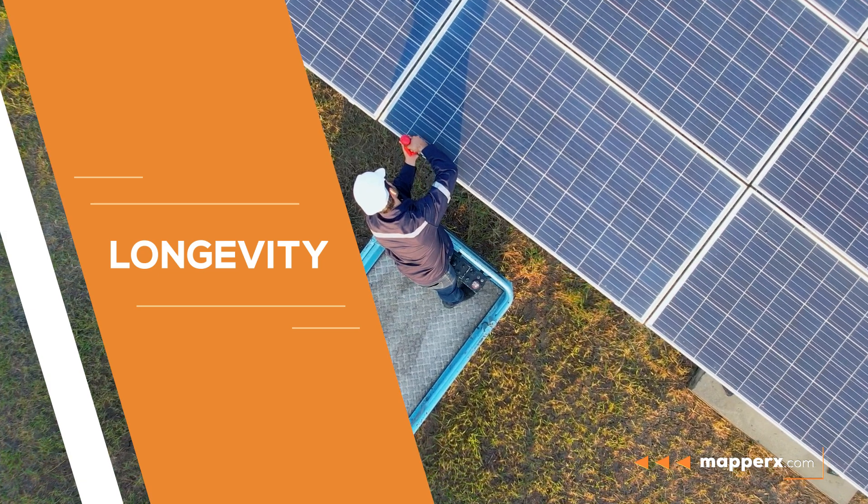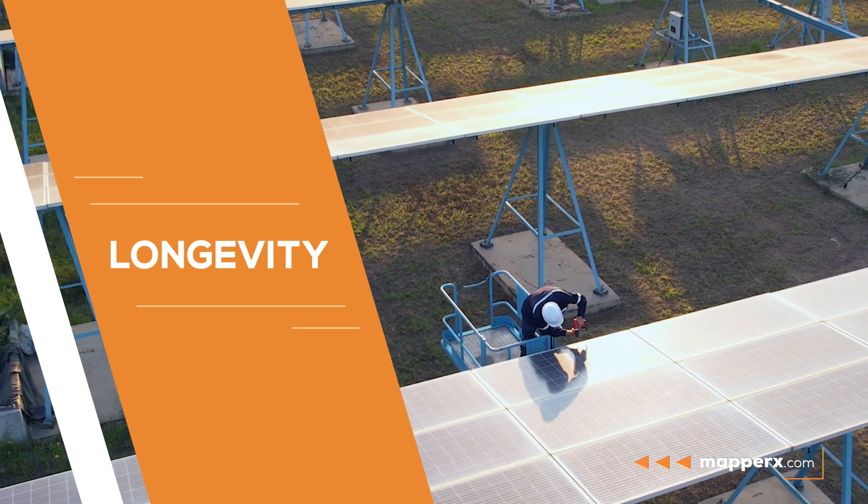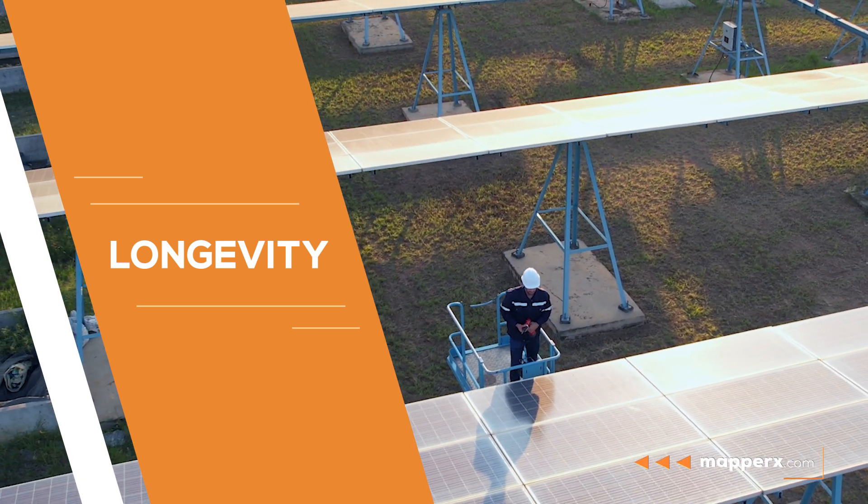Longevity. Maintenance extends the life of panels and system components and helps prevent malfunctions.